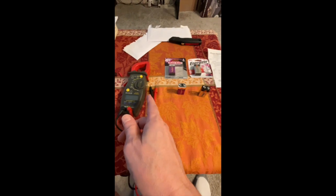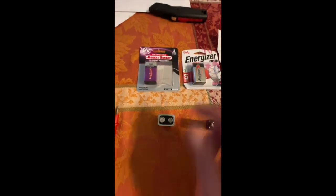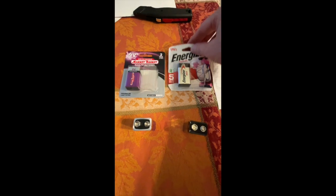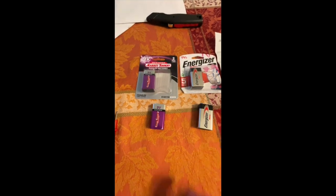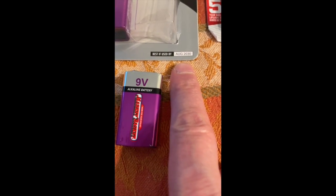Let me show you what I have. We have a tool for measuring the voltage. These are brand new, just purchased 30 minutes ago at the same store. The Market Basket battery is a 9-volt and claims to be good until August of 2030.